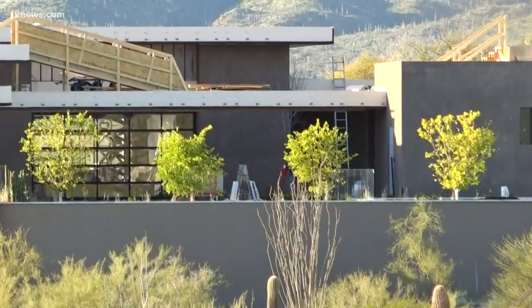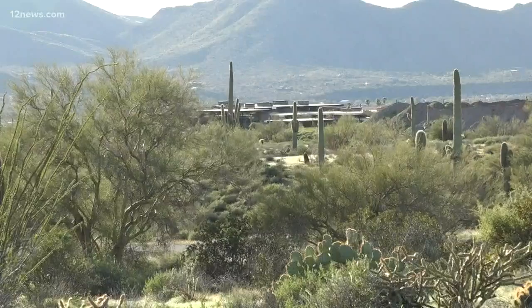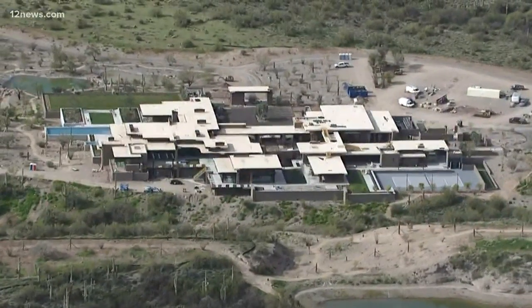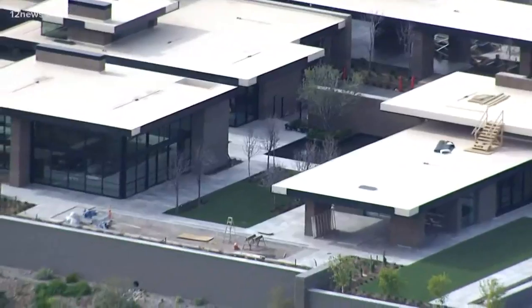One house bigger than the White House. It's hard to see the whole thing from pretty much anywhere. The house itself peaks through the trees north of Cave Creek — you can see glimpses of it here and there. But from the air, you can see how big this thing really is. It's like a shopping mall — connected buildings spread out everywhere.